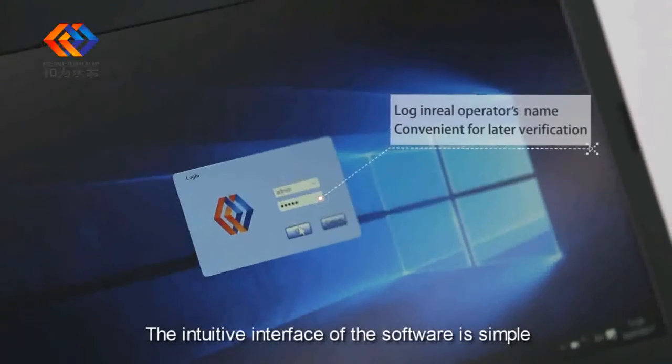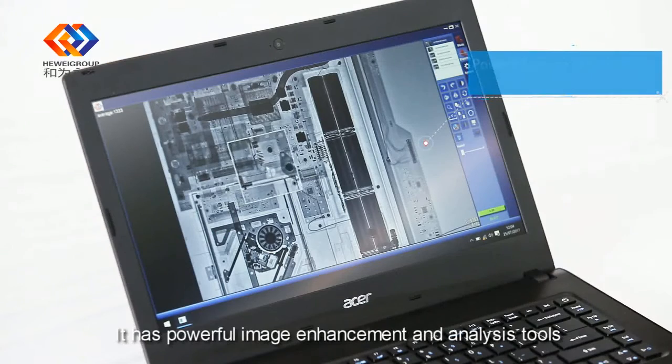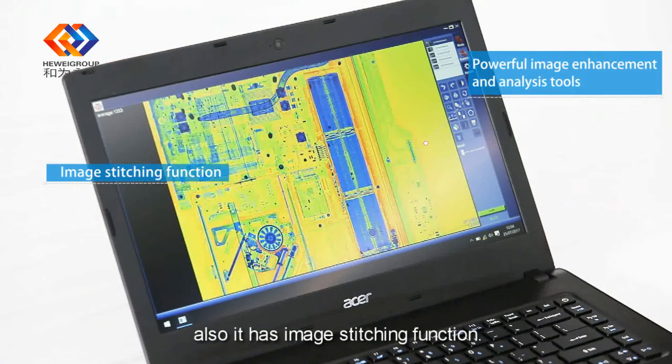The intuitive software interface is simple and easy to operate. It has powerful image enhancement and analysis tools, and also includes an image stitching function.